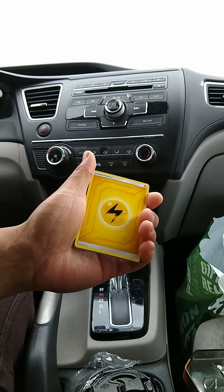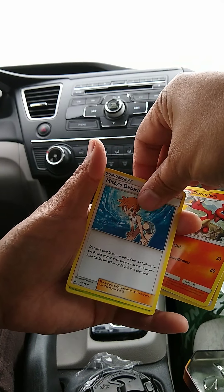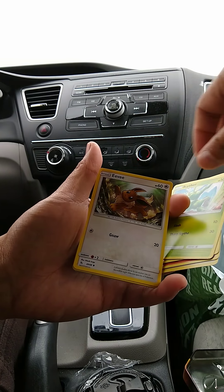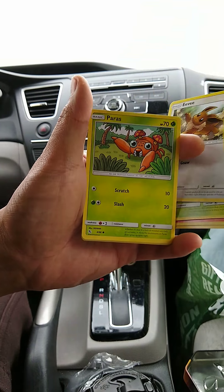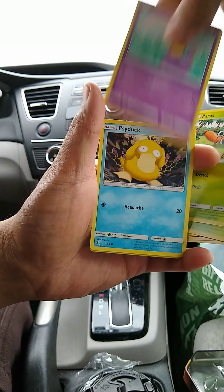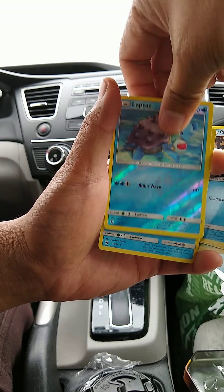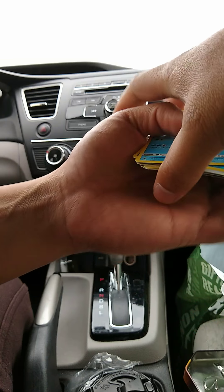Third pack: Misty's Cipher, Eevee again, Caterpie, Paras, Ekans, Psyduck, reverse holo Lapras, and another holo Vaporeon - we got that in the last video from GameStop. That's two down, three down - one last pack to go.